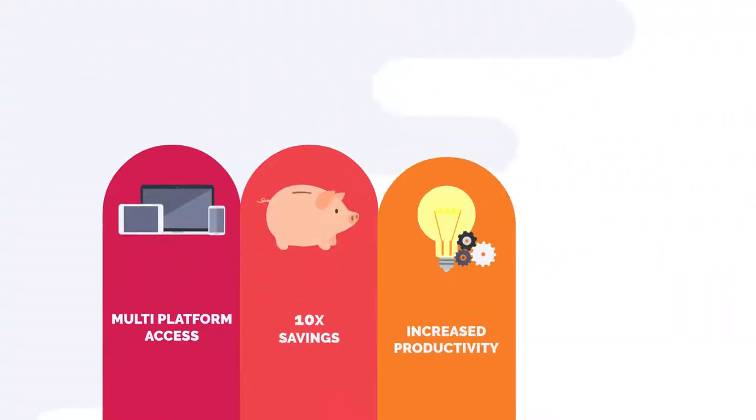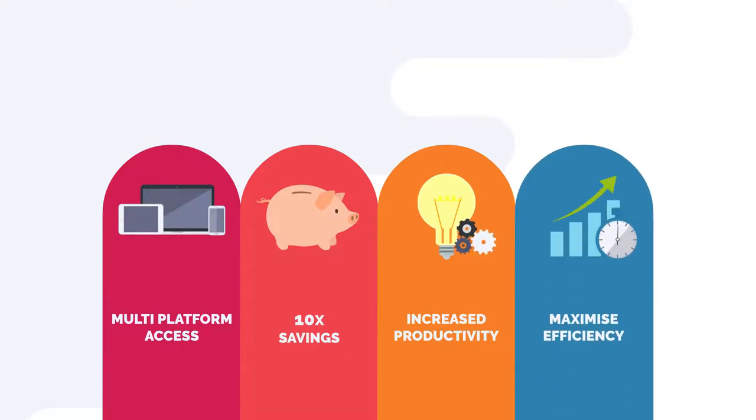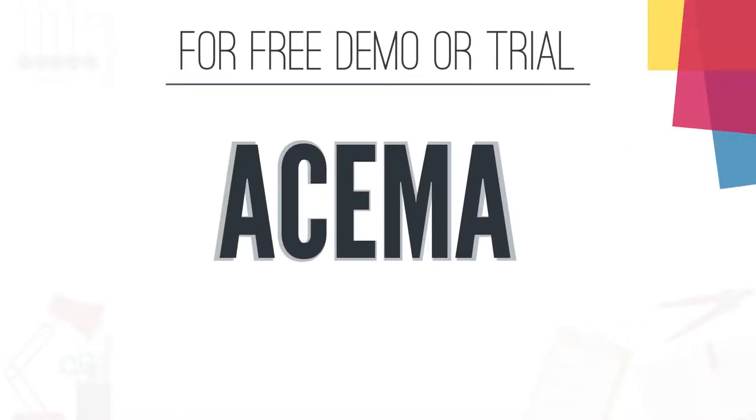AESMA offers multi-platform access, cost savings, productivity and efficiency. Call us for a free demo or trial today!